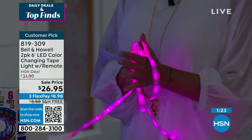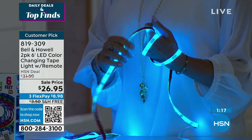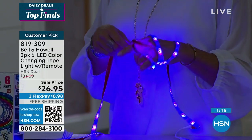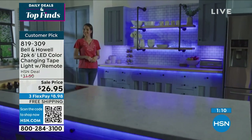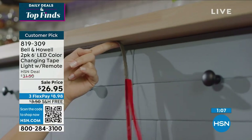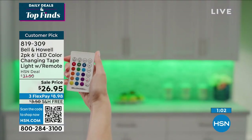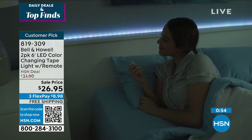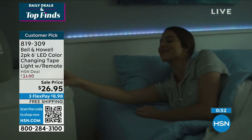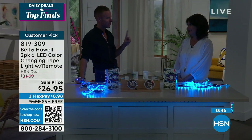It's so versatile — you can dim it and it has all these different color functions and a remote control for what is basically not even $14 for six feet of light. You get two complete sets. Free shipping and handling. Think ahead — you're going to want to decorate with these everywhere. Lighting matters and can make such a huge difference. Around a birthday cake, down a table, around vases with flowers — so many creative ways.